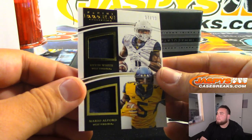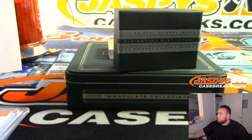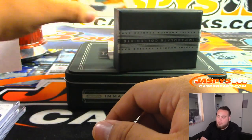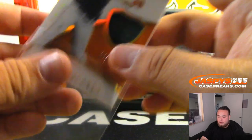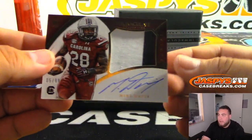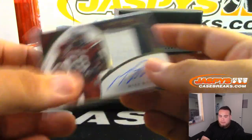Next one we got is a dual relic — Kevin White, Mario Alfer, 97 of 99. Spot 7, that's going to Daniel as well. Next one we got is Andrew Suarez, 10 out of 99 — spot 0, under Daniel. Next one we got is Mike Davis, 5 out of 99 — rookie patch autograph. 5 — it's going to Daniel as well.